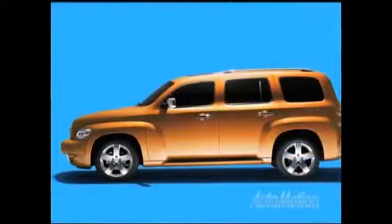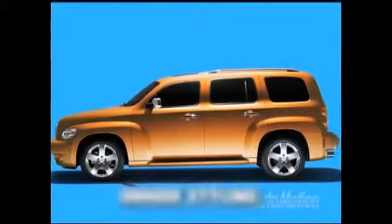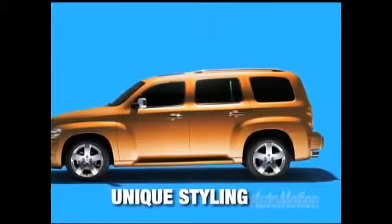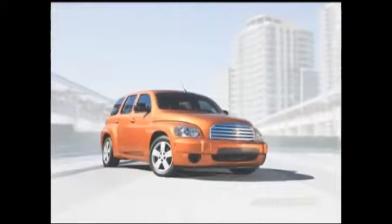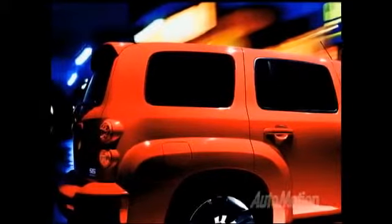HHR's blend of retro styling and modern touches intermix to create a truly unique styling statement. A retro front chrome grille flows backward over a long hood to bulging fenders. A chopped roofline ends in a rear hatch complete with round retro lights.